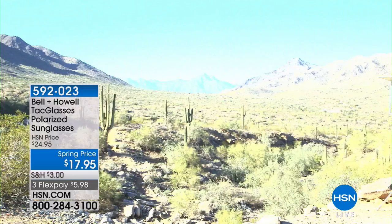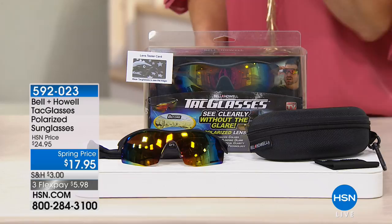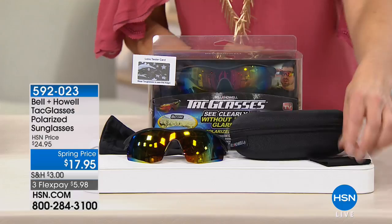Whether it's driving on a summer vacation, taking a hike and seeing the colors of the landscape, skiing down a blinding snowy run, or boating, fishing, enjoying a day at the beach — you're getting great UVA/UVB protected sunglasses with polarization. You're also getting a soft case, a hard shell case, a polishing cloth, and the eagle tester card — all for $17.95.